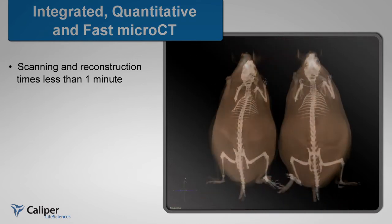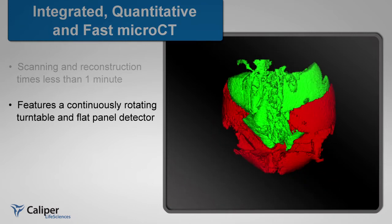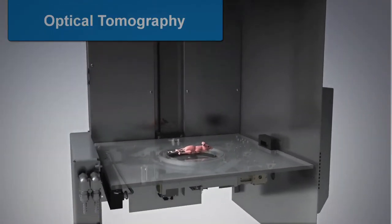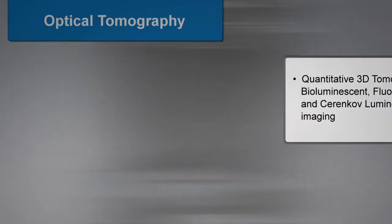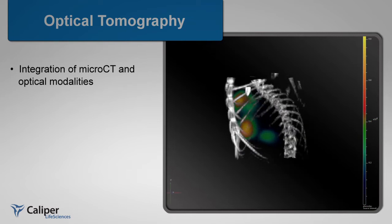Scanning and reconstruction can occur in less than a minute. The IVIS Spectrum CT features a continuously rotating turntable and flat panel detector to provide unparalleled performance. Once the micro-CT scan is complete, the platform rises and automatically proceeds to the 3D tomographic bioluminescent, fluorescent, or Cerenkov scan. The flexible workflow allows you to scan single modalities or integrate multiple modalities.